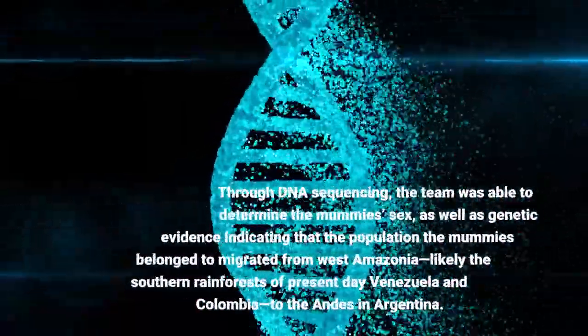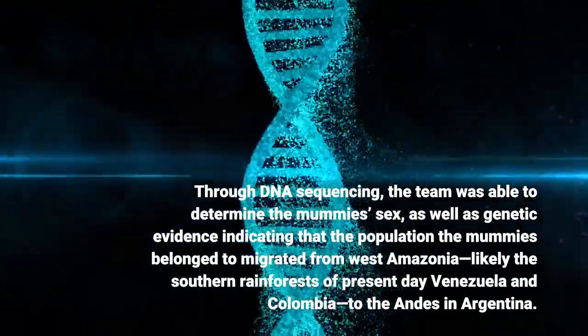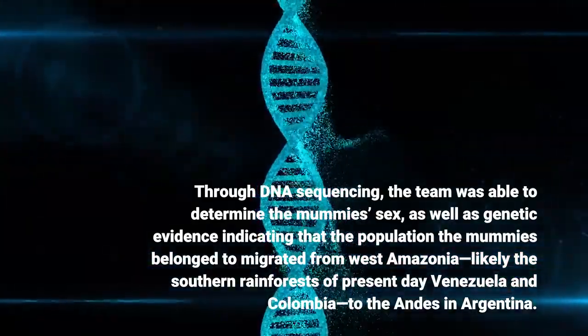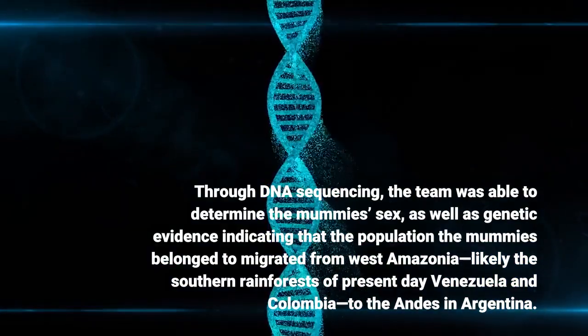Through DNA sequencing, the team was able to determine the mummies' sex, as well as genetic evidence indicating that the population the mummies belonged to migrated from West Amazonia — likely the southern rainforests of present-day Venezuela and Colombia — to the Andes in Argentina.